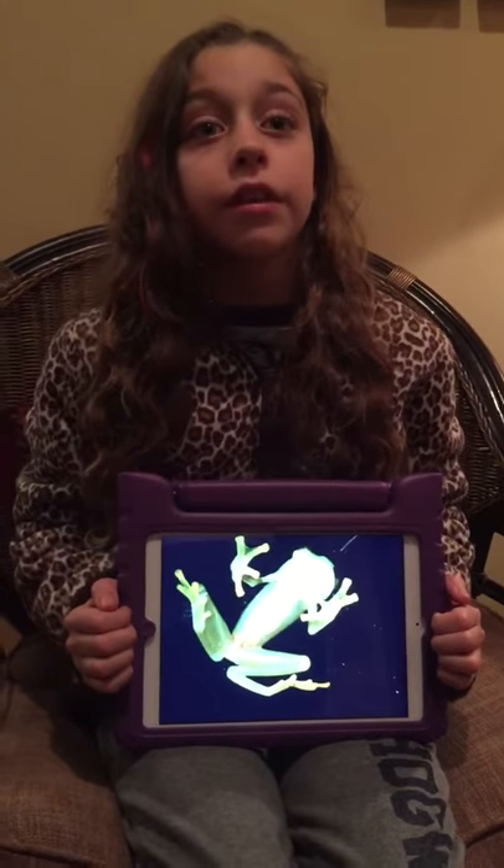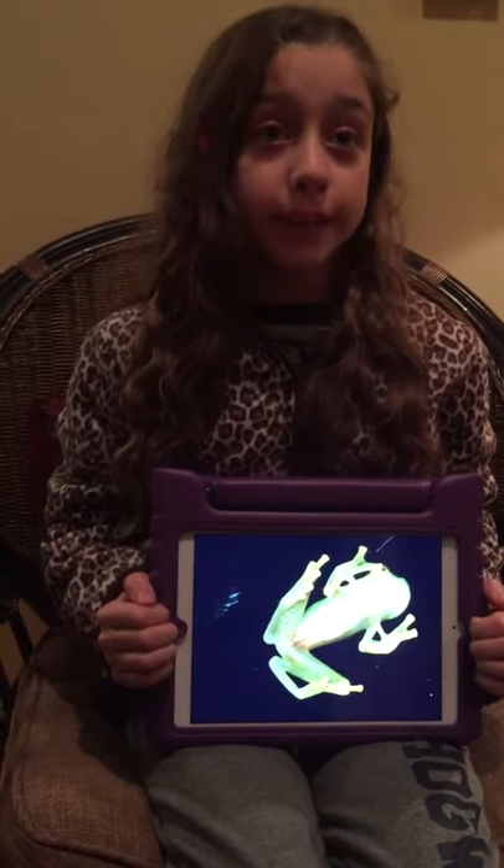Hello, I'm Ellery. For this week's Animal Moment, I'm going to tell you about the glass frog.